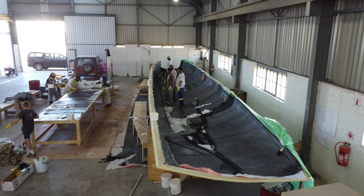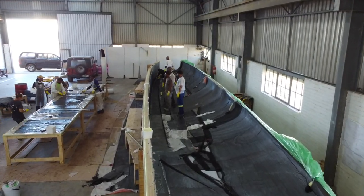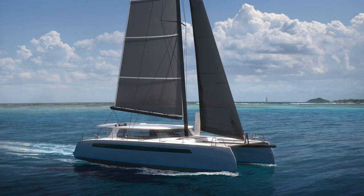Hi, I'm Phil Berman from Balance Catamarans. I'm here in St. Francis, South Africa in the midst of what is a very, very exciting project for us here at Balance Catamarans — our new Balance 580. It has a very sharp performance profile and it's a really, really exciting boat.